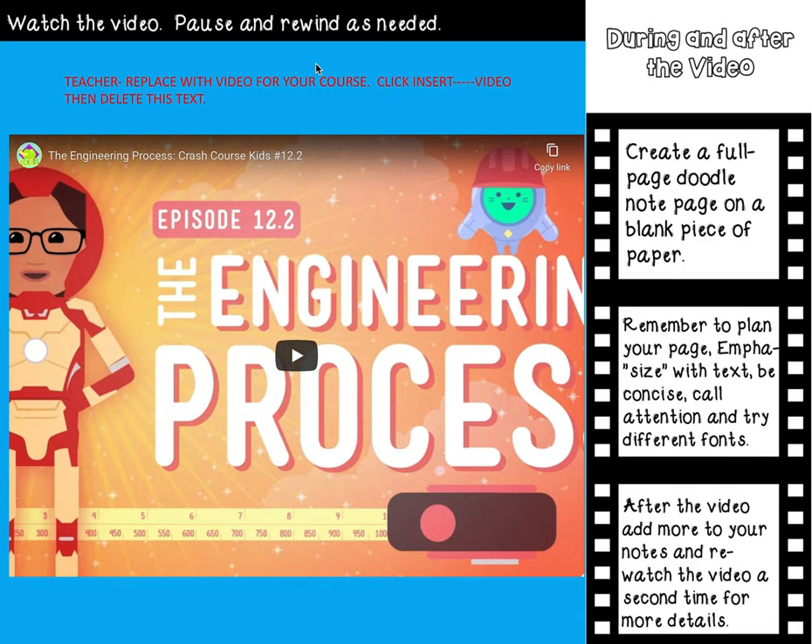Your video is going to be right here for you to watch. Don't forget you can pause and rewind as needed. During and after the video, create a full page doodle note page on a blank piece of paper.